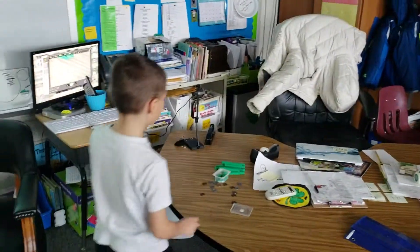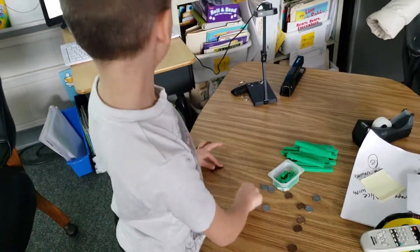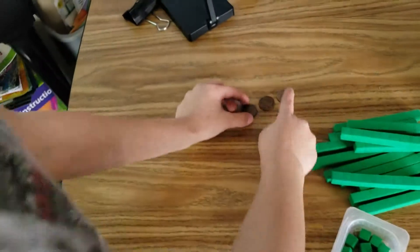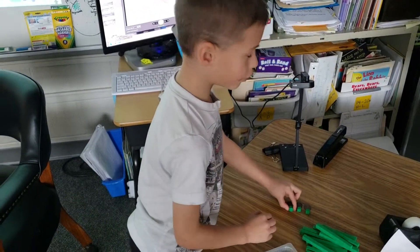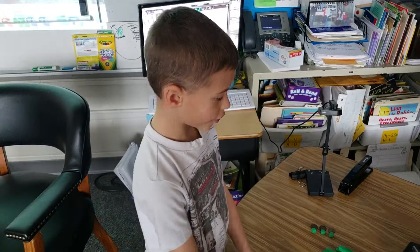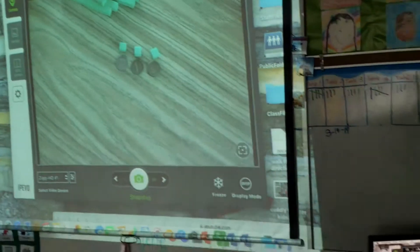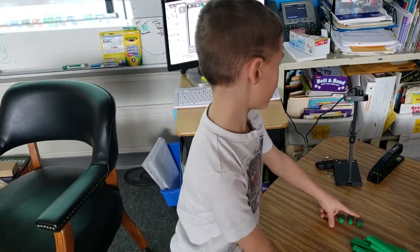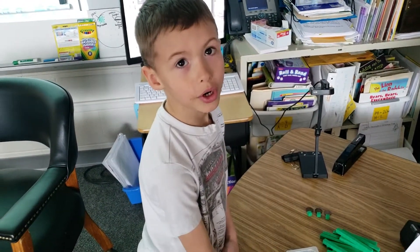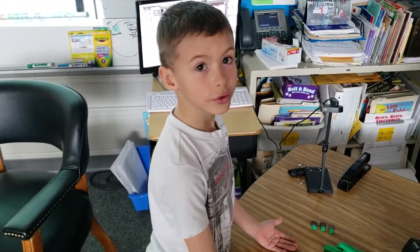Excellent job! Noah says there's another combination — if I have three coins in my pocket, I could have a different value. What would it be? You could have three pennies, because there are three coins in your pocket and you could make three cents. Each penny is worth one, so one plus one plus one is three. Good job!